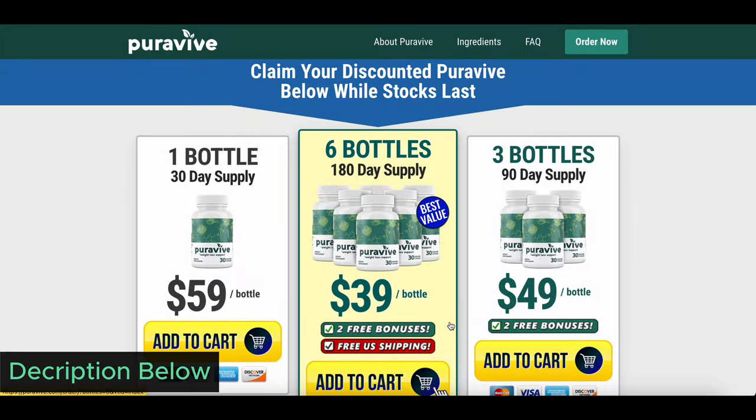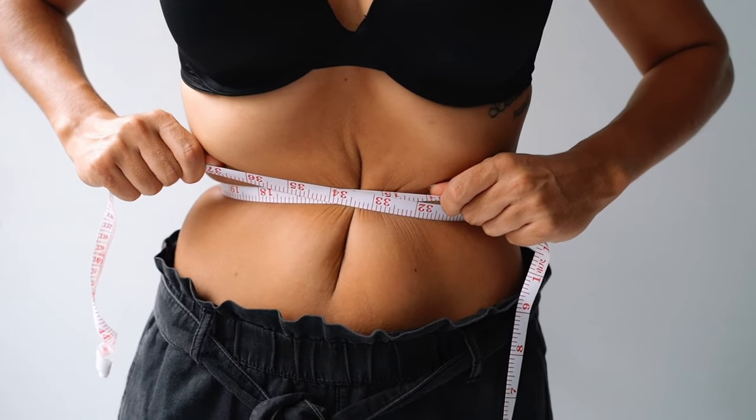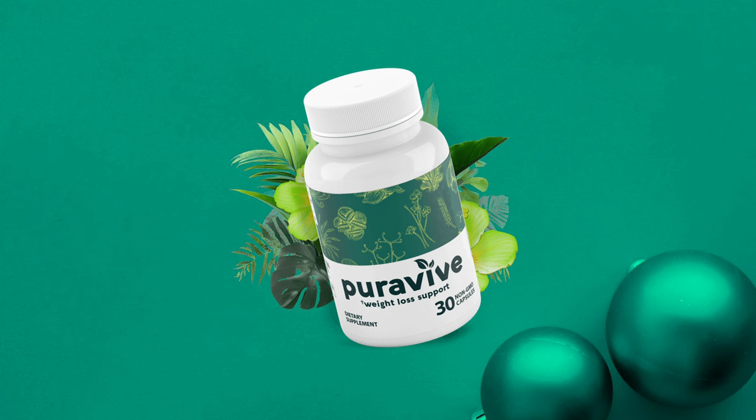I also provide a PureeViv discount in the video description below. So if you're looking for a natural and effective way to support your weight loss journey, give PureeViv a try and experience the power of nature in every capsule.